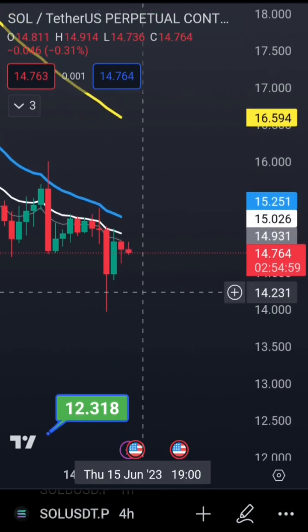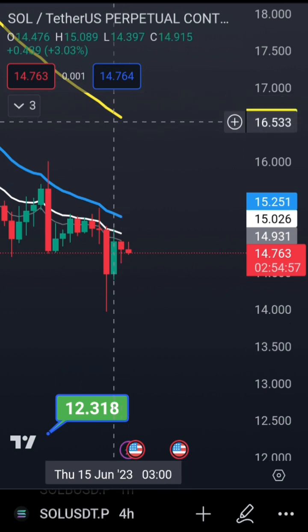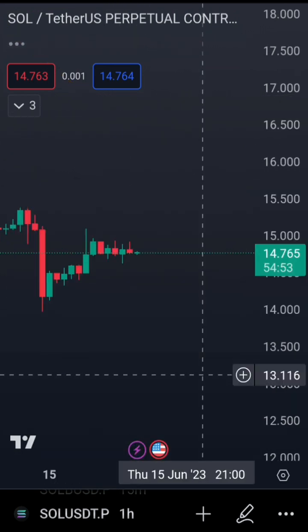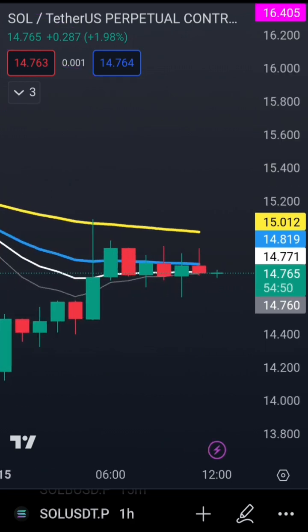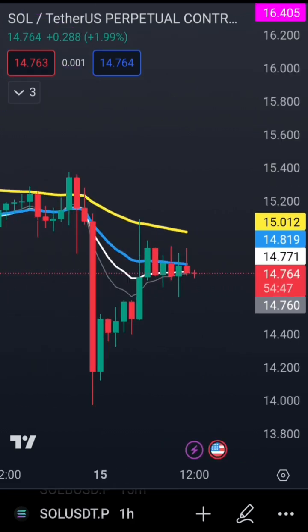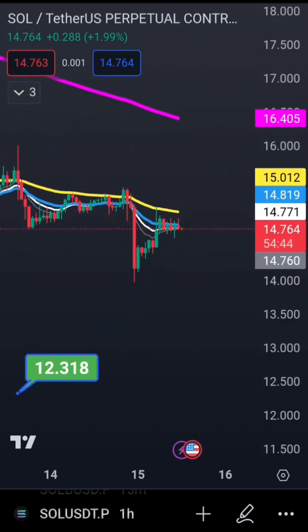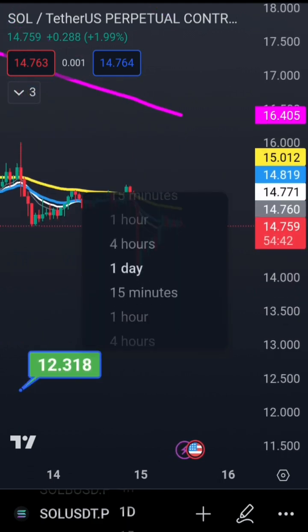On the four-hour chart, if you're trading from that timeframe, you would wait for price to retrace to the 55 EMA, get rejected, and continue lower. On the one-hour chart, you're already there — you got a perfect rejection this week and you might have a follow-through to the downside.